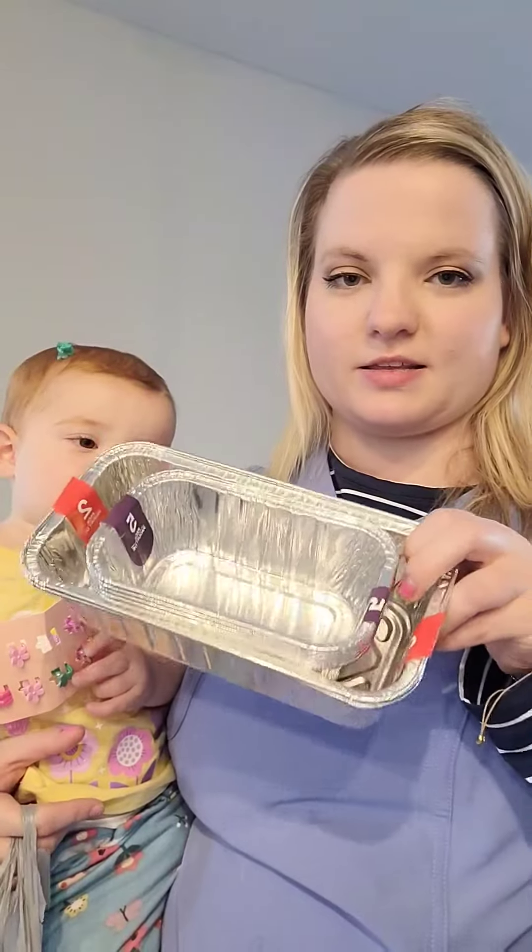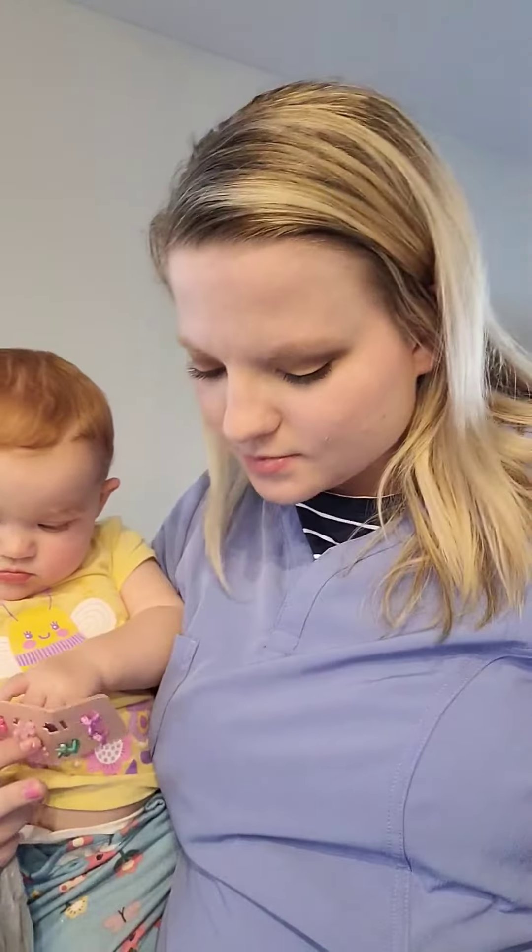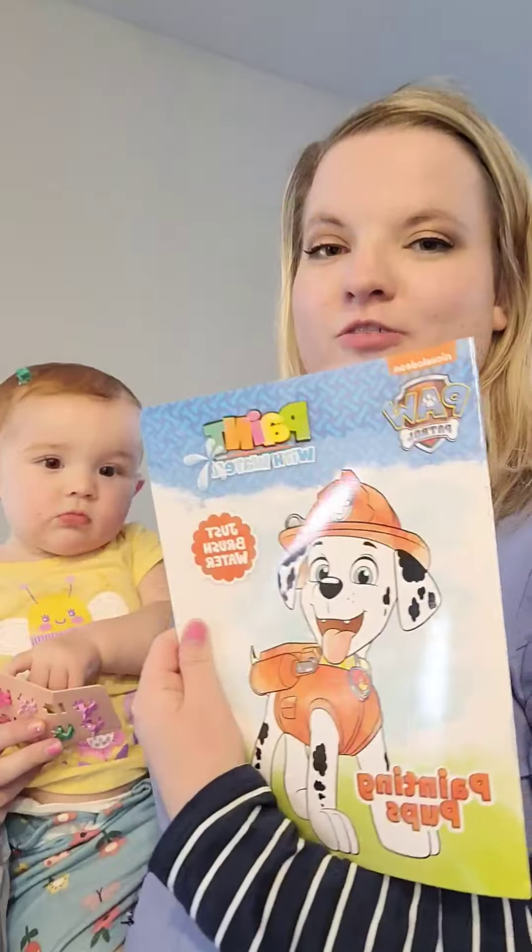They have these little snack cups that keep the snacks in there. She only has one cup and I'm constantly washing it, so I just got her another one.